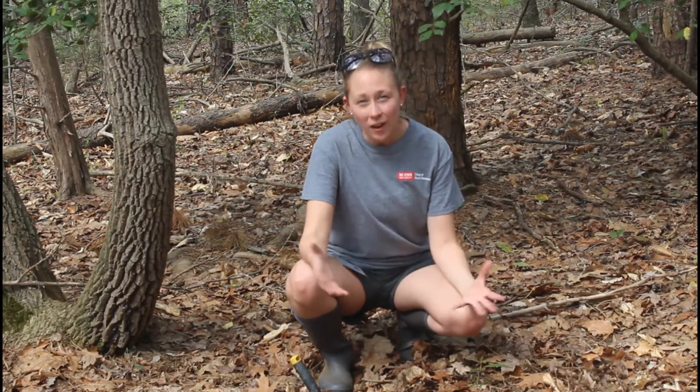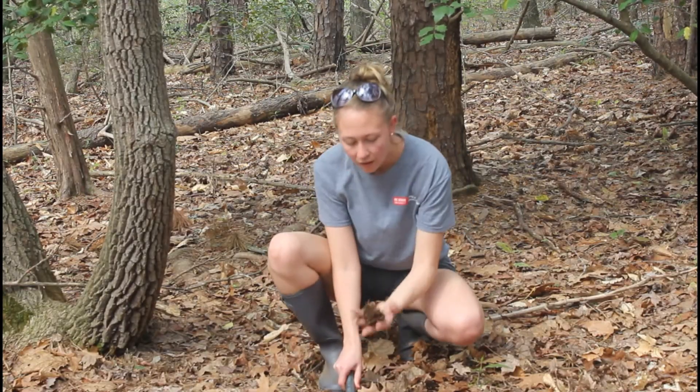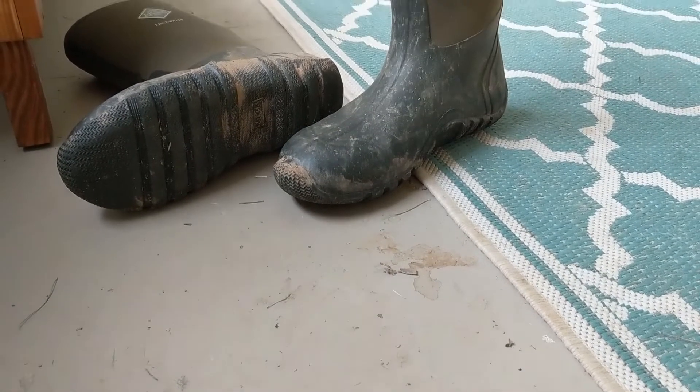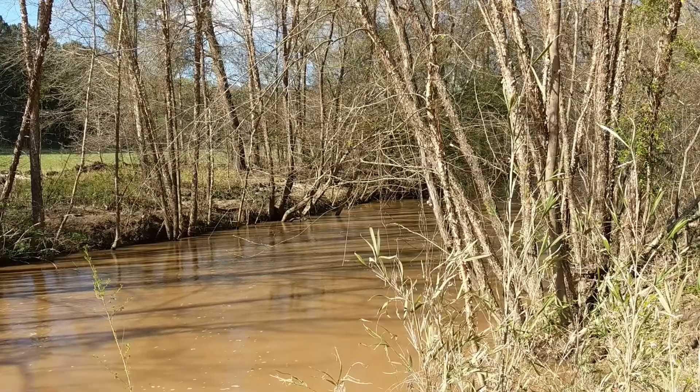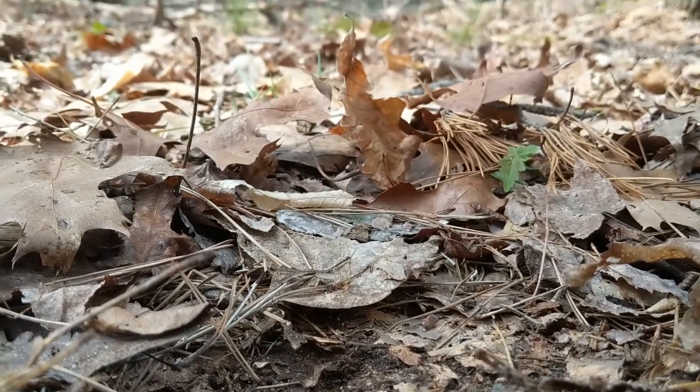Hi everybody, my name is Erin Hines and I'm the environmental educator for Gaston County. Today we're going to be talking about soil. When I ask school groups what soil is, most students tell me it's dirt. I use those words a little differently — I think of dirt as soil where we don't want it, like on our floor or in the water. Soil is what we call it when it's where it's supposed to be, outside supporting a healthy ecosystem.